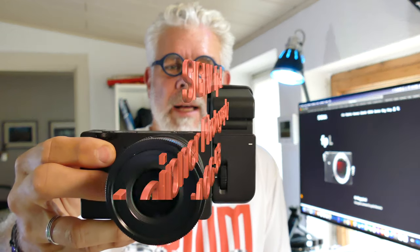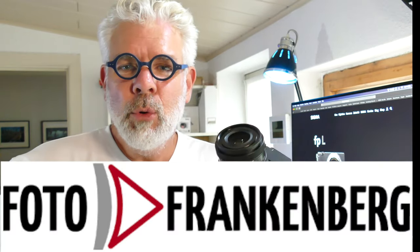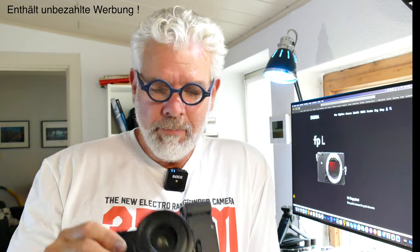Hello YouTube, how are you? I have today a new camera here for you, and it's the Sigma FP-L — thanks to Foto Frankenberg in Essen. Dear Martin Krause, thank you for letting me test it. I got the camera for a week and could play around with it a little bit, and I must say, it's been fun.